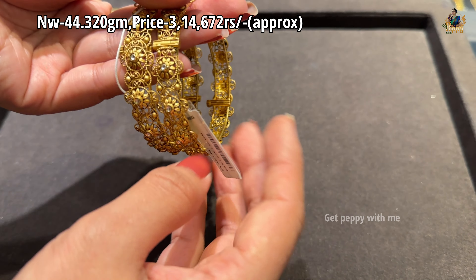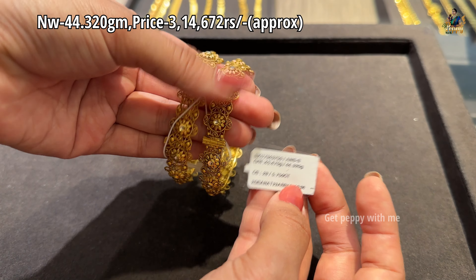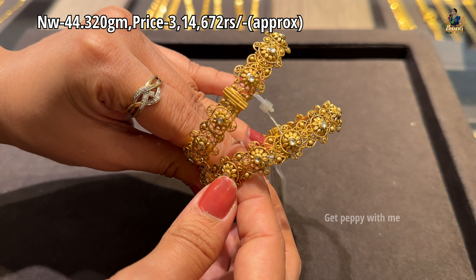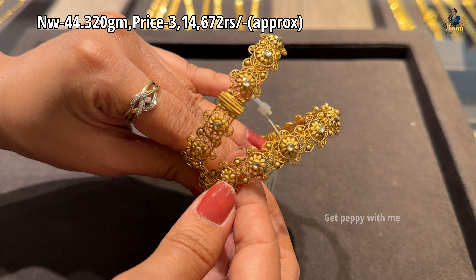Next is a completely floral work bangle — do look at the gold polish on it too. Net weight is 44.320 grams and the price is ₹3,14,672 rupees. It's quite simple and comes in a screw style.